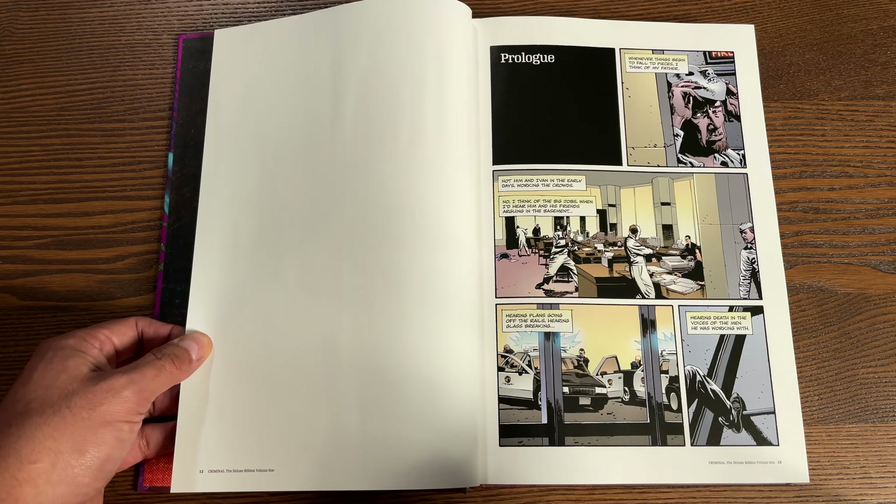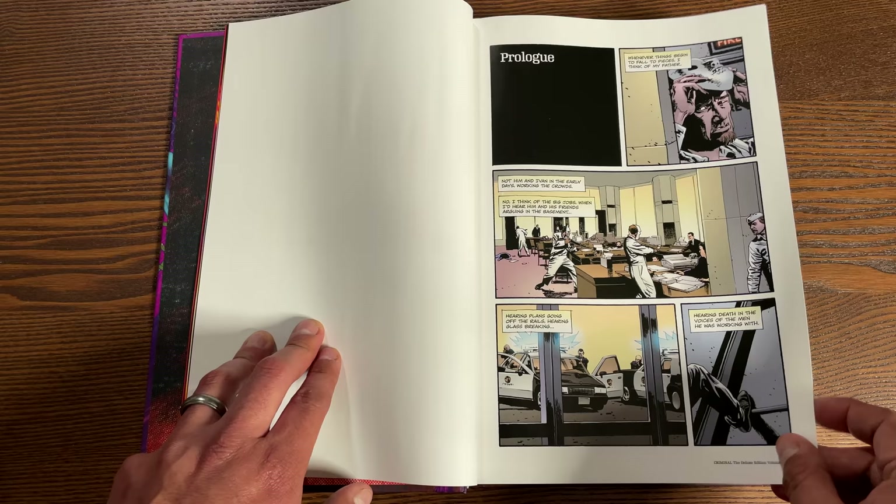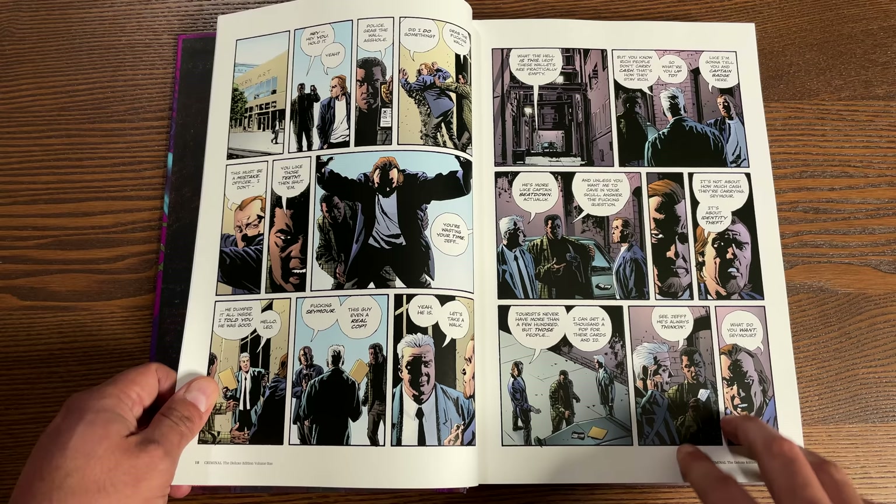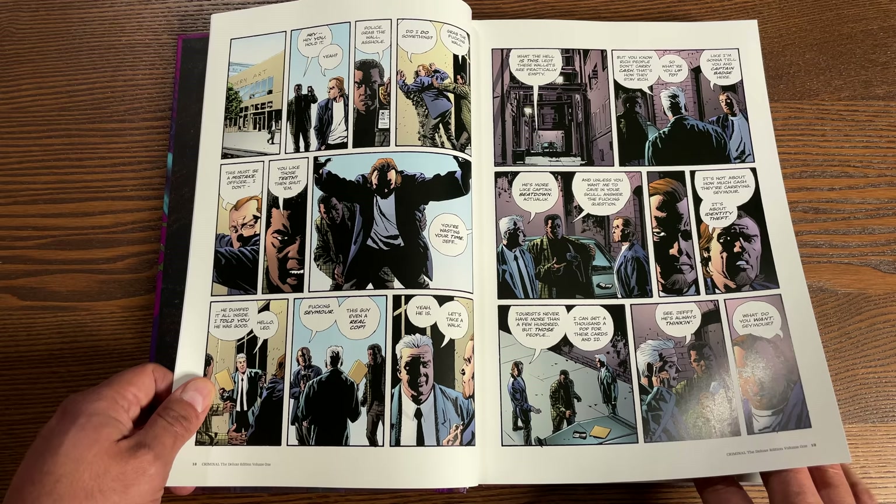We're introduced to Coward and the character of Leo Patterson. It's separated by story arcs but this does collect the 10-issue story arc from the original Criminal series in 2006, and then the first seven issues of the 2008 follow-up series. We're introduced to Leo Patterson, who was the only surviving member of a job that went horribly wrong - the Salt Bay job.